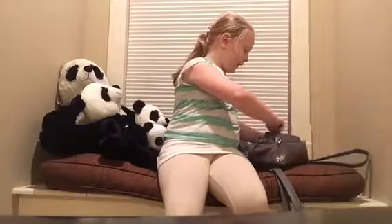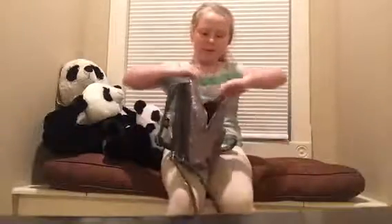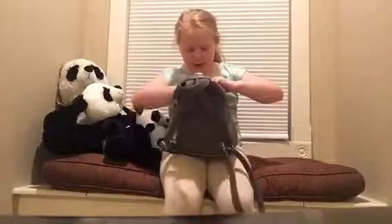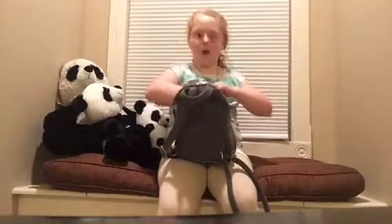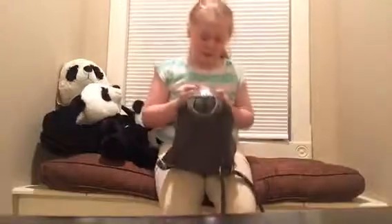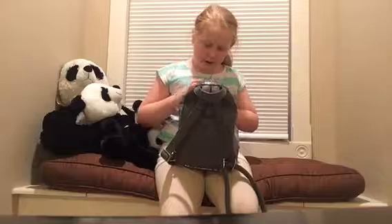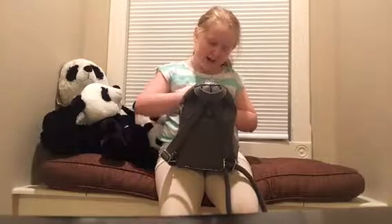Moving into the next section — if you look right here inside my bag, I have a little pocket, and in here I have some mints. Sorry, I got a text from somebody.